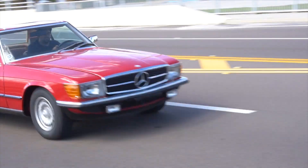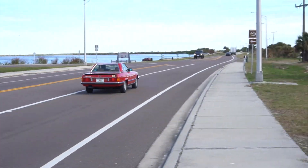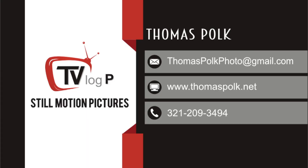Mercedes 250S appraisal. Hey everybody, I have recently stumbled across this really nice 68 250S.